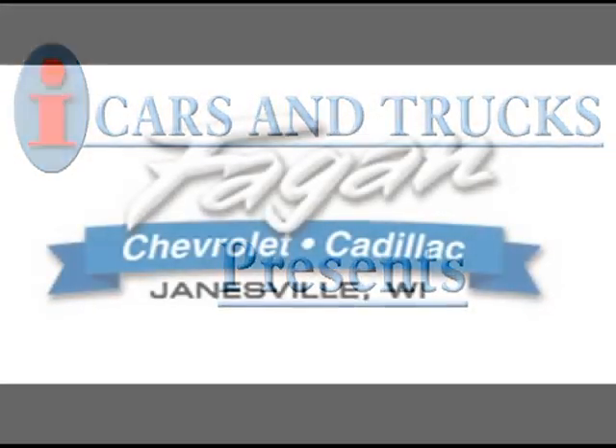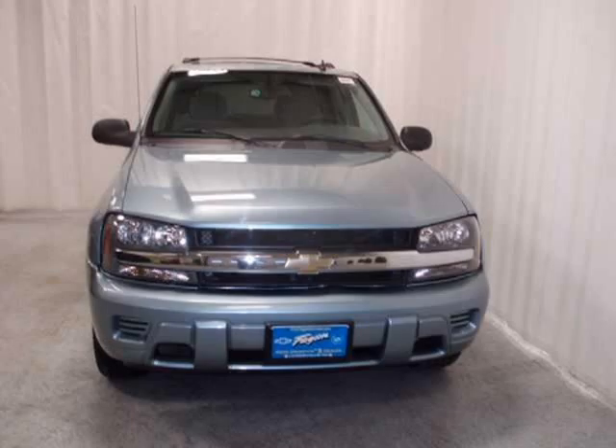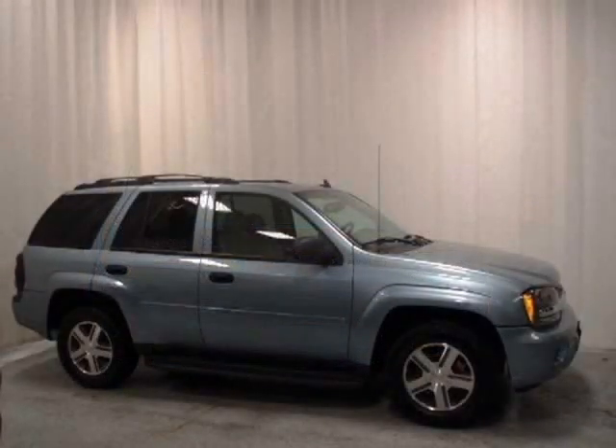This 2006 Chevrolet Trailblazer 5-Drive is located in Janesville and has 42,651 miles on it. This 5-Drive has a beautiful blue-silver metallic exterior paint color, which is complemented by a gray cloth interior color.